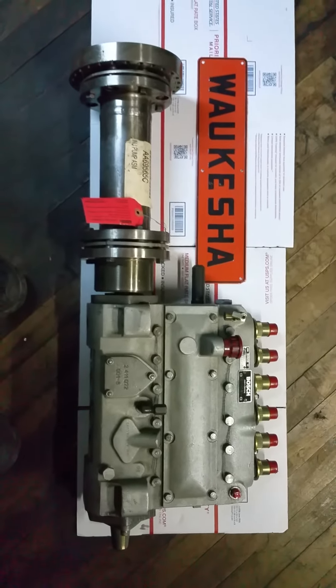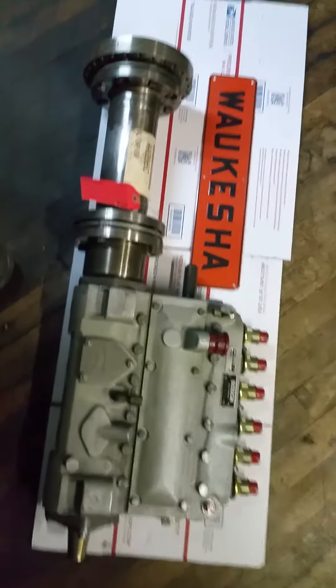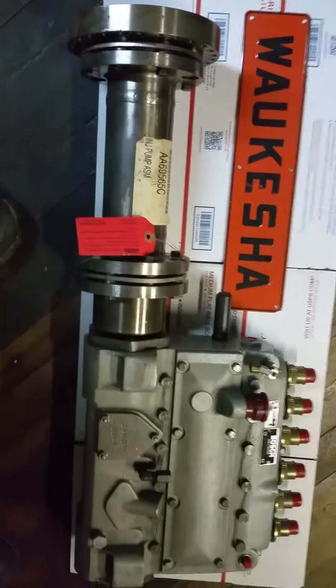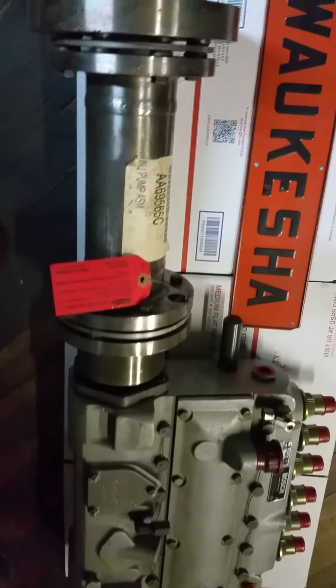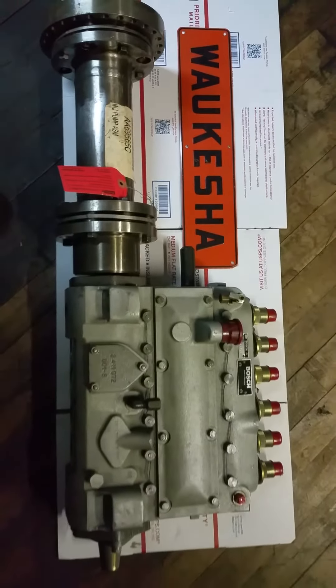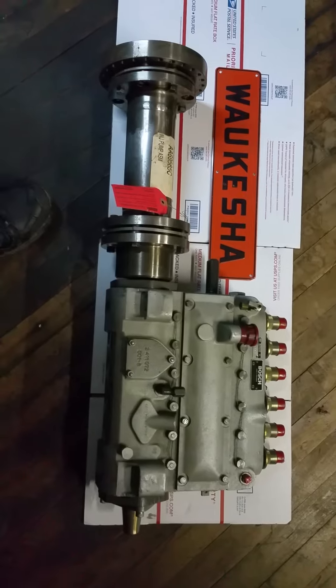Again, this is not a reconditioned — this is a factory surplus original new pump. 215-236-8500 or JobbersInc.com in Philadelphia, Pennsylvania, USA.